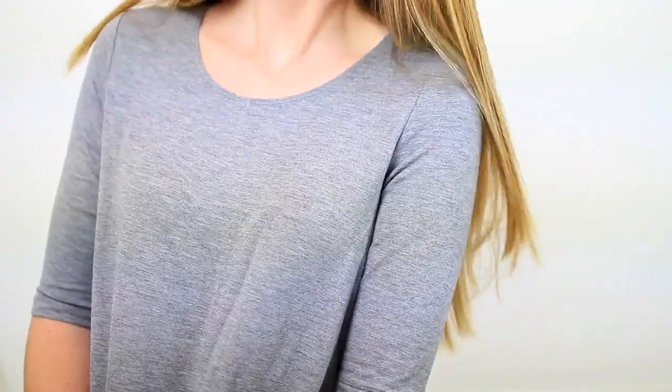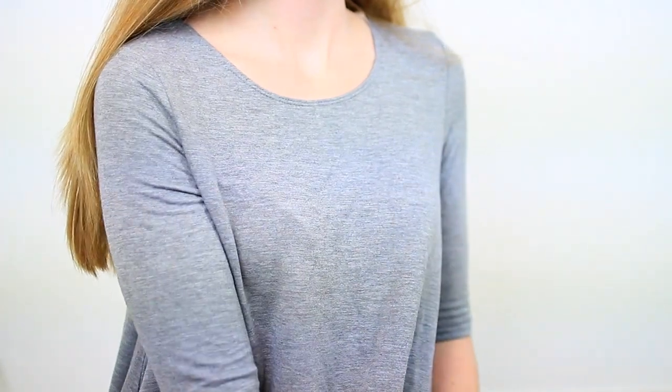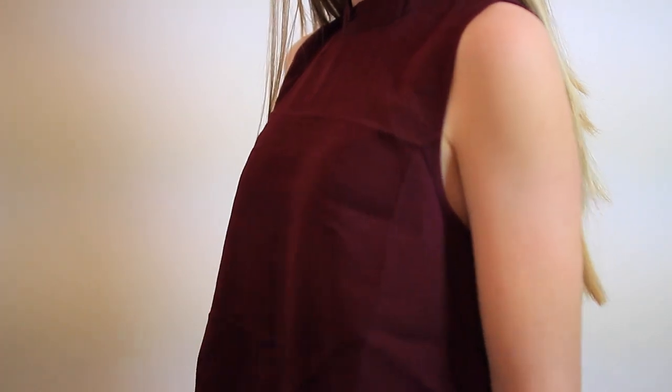The next thing I got from Forever 21 is just this plain and simple grey dress. It has quarter sleeves, which I think is really nice for fall, and I really love wearing it with the circle scarf. Then the next thing I got from Forever 21 is a burgundy top. It has a zipper in the back, it's a little bit cropped, and it has kind of a high neck. It's turning up a lot redder on camera but it's more of a purpley color.